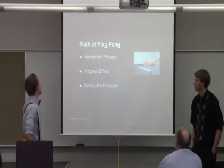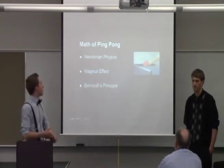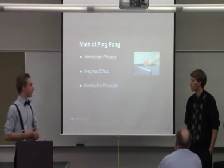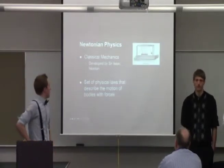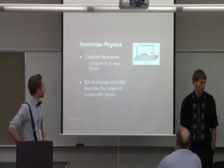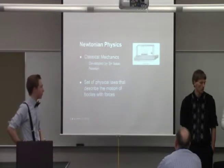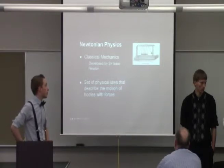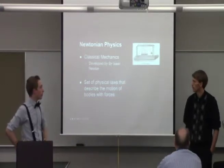Now the math of Ping Pong. Some things we'll be talking about are Newtonian physics, the Magnus effect, and frequencies. Newtonian physics is classical mechanics developed by Sir Isaac Newton — it is the set of physical laws that describe the motion of bodies under forces. So we're talking force equals mass times acceleration, Newton's laws of motion. Basically, the ball follows a parabolic path governed by gravity and acceleration.